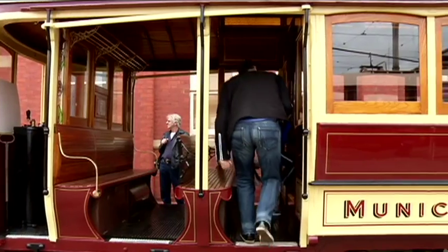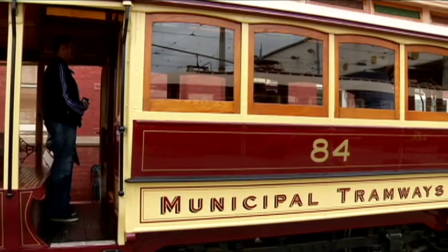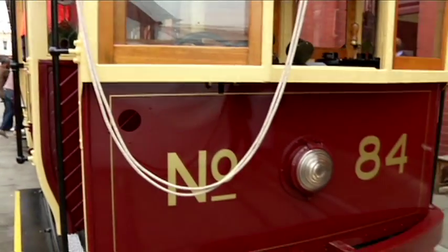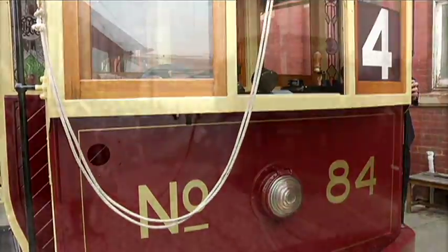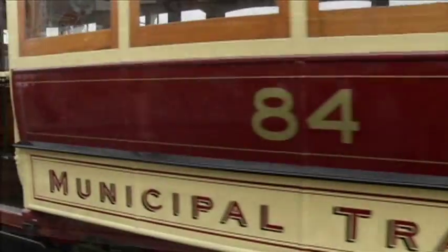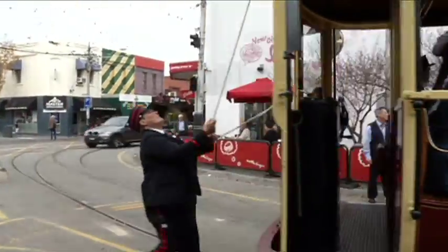The other restored tram, P&MTT 84, served Melbourne from Malvern Depot for 14 years, before being transported to Bendigo, where it ran in public transport service for a further 41 years. One of the restored trams was used in a re-enactment of the historic first tram service from the depot 100 years earlier, while the other gave invited guests the chance to experience rides along Glen Ferry Road to Dandenong Road and return.